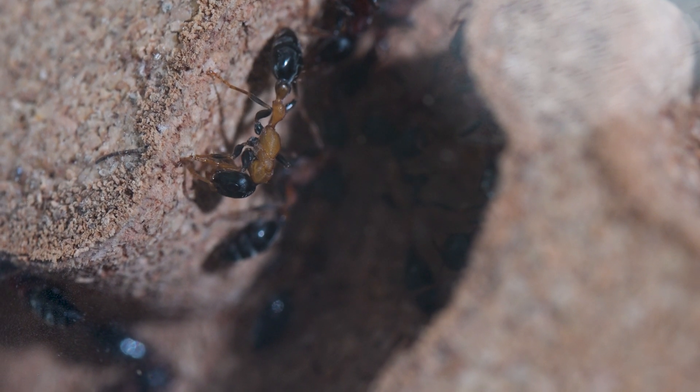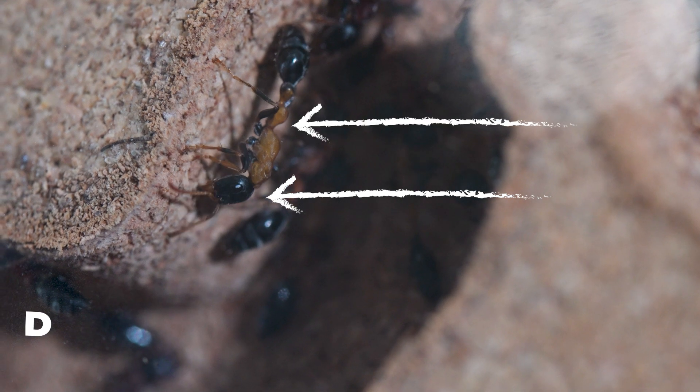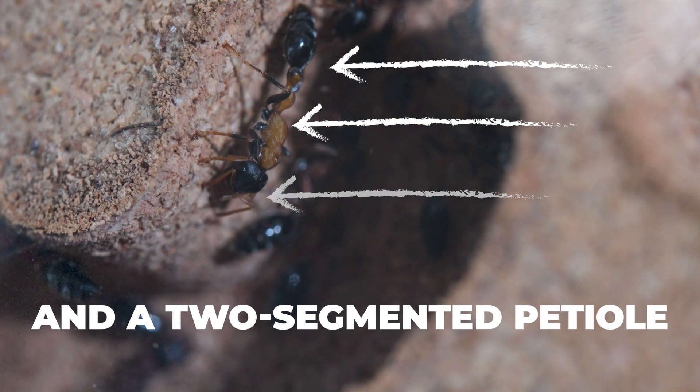These medium-sized ants have a distinctive appearance with a black head, red body, and black abdomen, giving them the distinctive bi-coloured look.